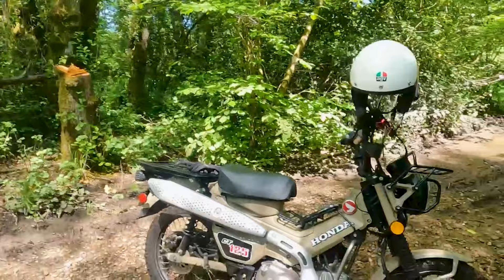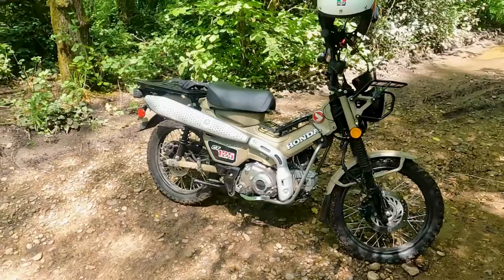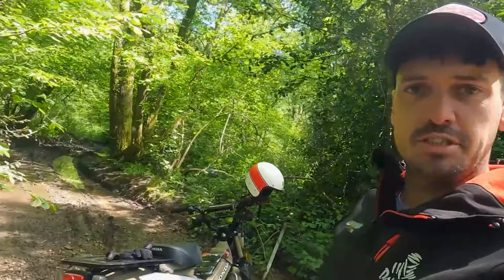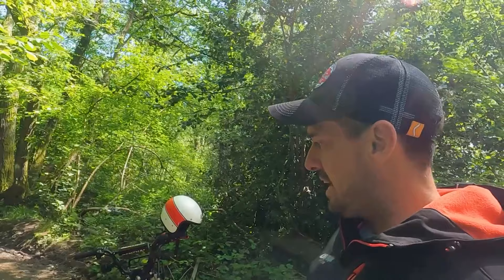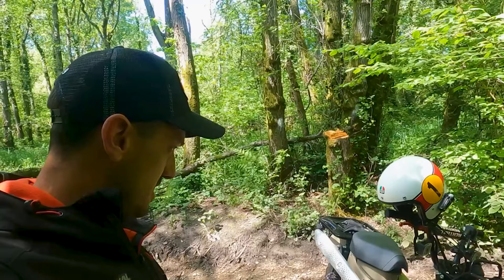I've still got my C90, but this is like the big brother that's taken its place. I'm not going to get rid of the 90, but we're going to do some trips, probably do some videos on what we get up to, and probably end up doing some charity ride or something. I'm not 100% sure on the colour, but I think it looks just different — it's easy to ride, makes me grin, and I'm pretty tight so it's really good on fuel, which is nice.